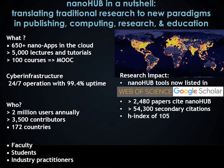Nanohub's impact on research is measured by the number of times its tools are cited in the literature. The Web of Science and Google Scholar now recognize tools on Nanohub as citable, making them official publications. Today, more than 2,400 papers have cited Nanohub, resulting in an H-index of 105.